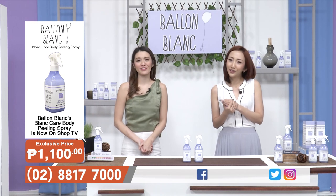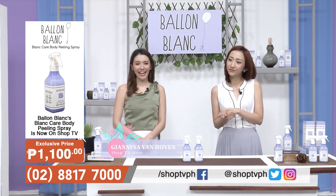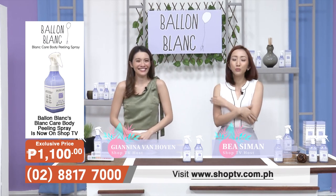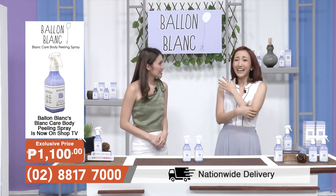Hello and welcome to SHOP TV. We are your hosts — I'm Janina Van Hoven, and she is Bea Seaman. Bea, okay ka lang? No, Janina, sorry. Medyo off yung mood ko today. Okay, girl. Can you tell me? Because why not?